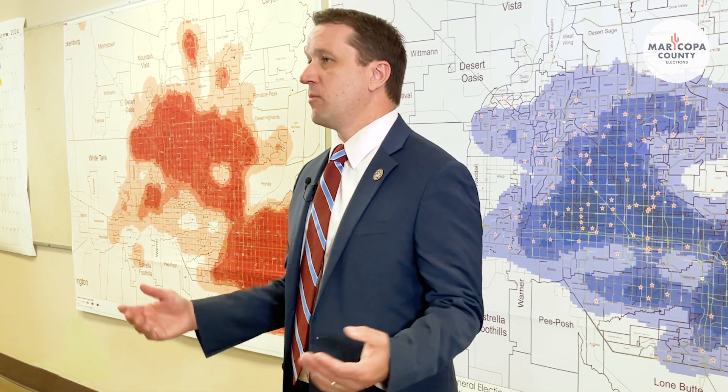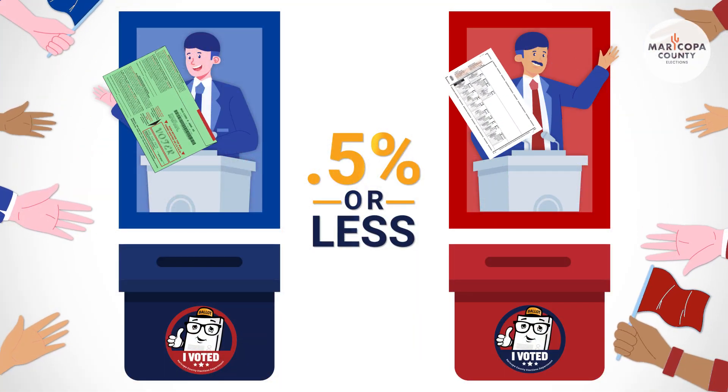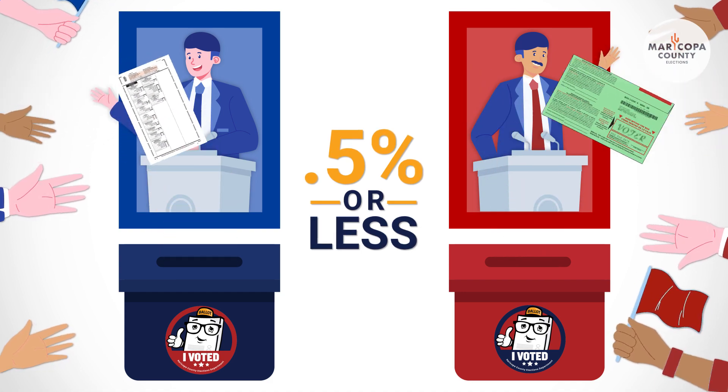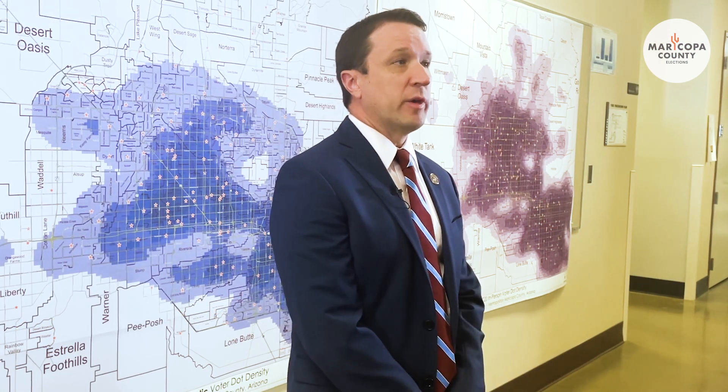What triggers a ballot recount after an election? Recounts are required by state law after every federal, state, or legislative district election when those margins are very close — within half a percent. However, for the March presidential preference election, our state law exempts and does not require a recount to be completed.